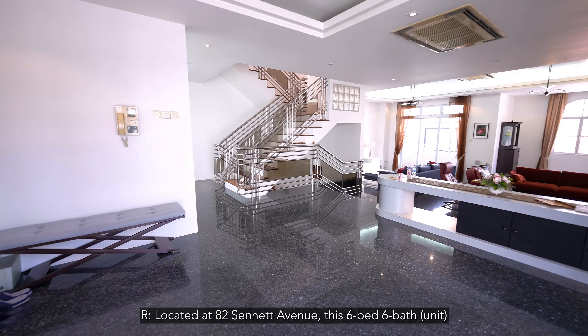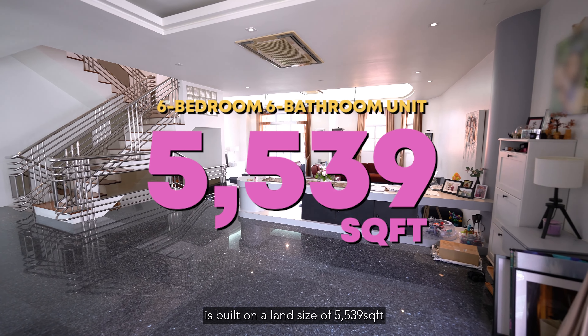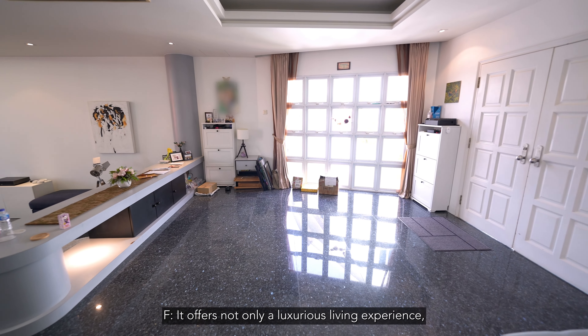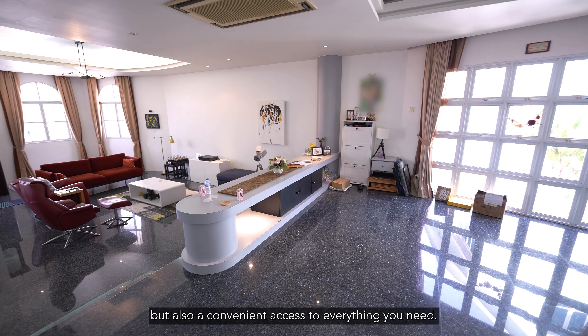Located on 82 Senate Avenue, this 6-bed, 6-bath is built on a land size of 5,539 square feet and it is a true gem. It offers not only a luxurious living experience but also convenient access to everything you need.